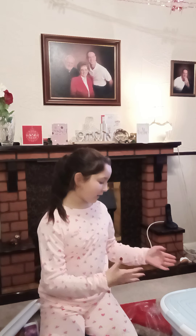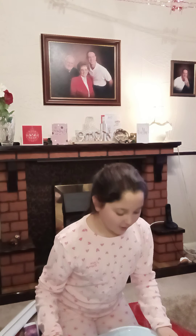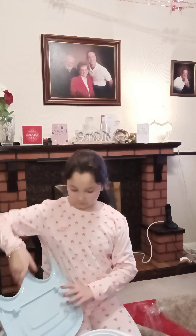Hi guys, welcome back to my YouTube channel. Today I'm going to show you what I got for Christmas. As you can already see, we have a foot spa — this is the best thing I've ever seen. I'm going to try it out, but I don't really know how to pack it away.